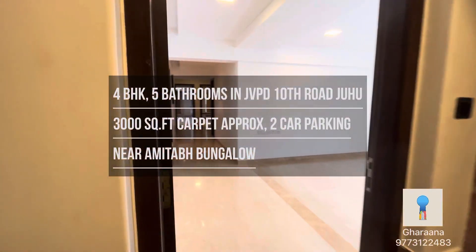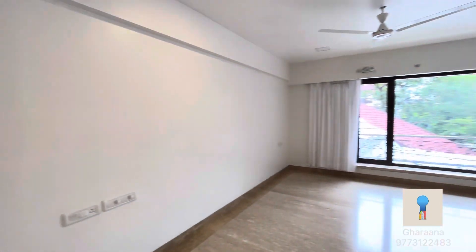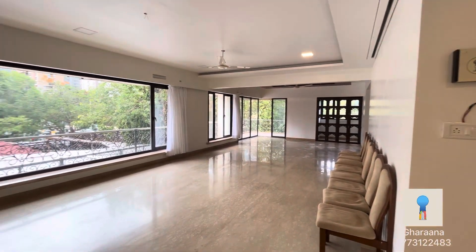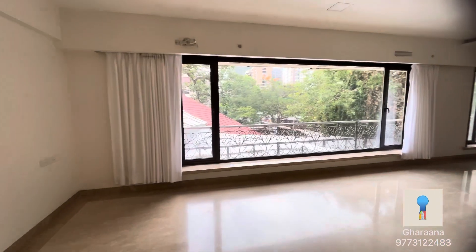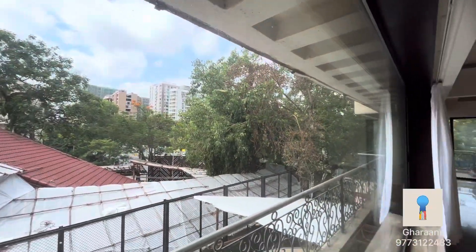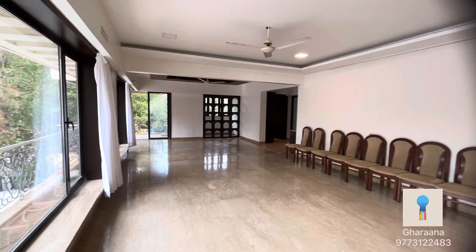It's very close to Jamnabai school. The minute you enter the house, you see a massive living room. It's cross-ventilated, it's open, and you can see the clear blue skies outside. There is lots of space in this living room.